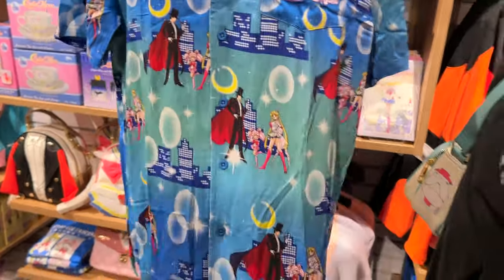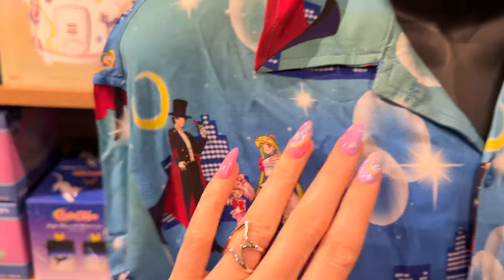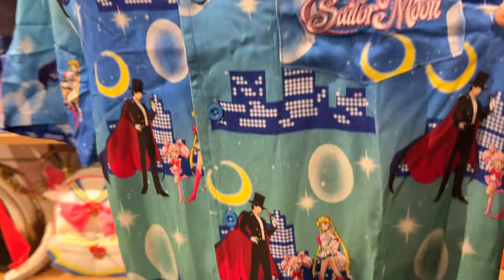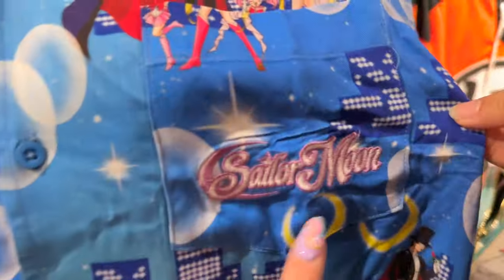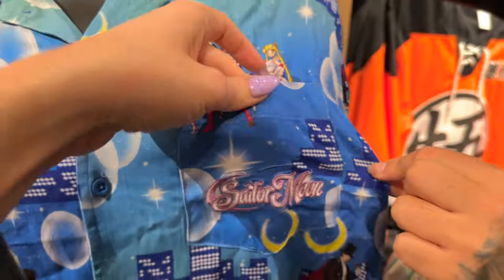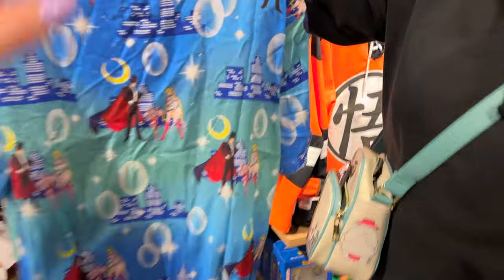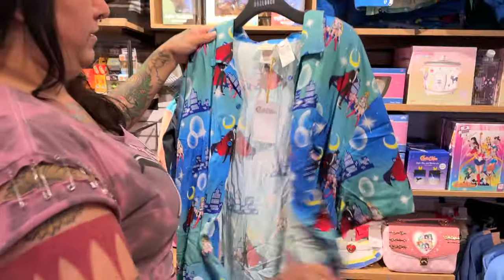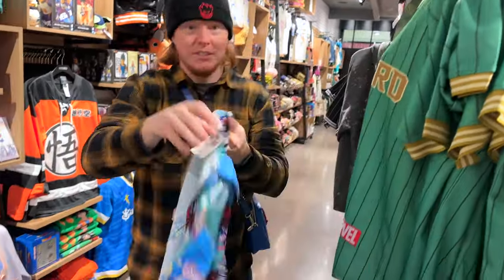It's a little wrinkly but it's so soft. I was not expecting this print at all — we got Super Sailor Moon from S. This collection is all S-themed, as you can tell. We see Super Sailor Moon, and it's got an embroidered Sailor Moon logo right here on the front pocket. The print repeats on the back. Let's see that price — this is only $10 more than the tank top. Beautiful.